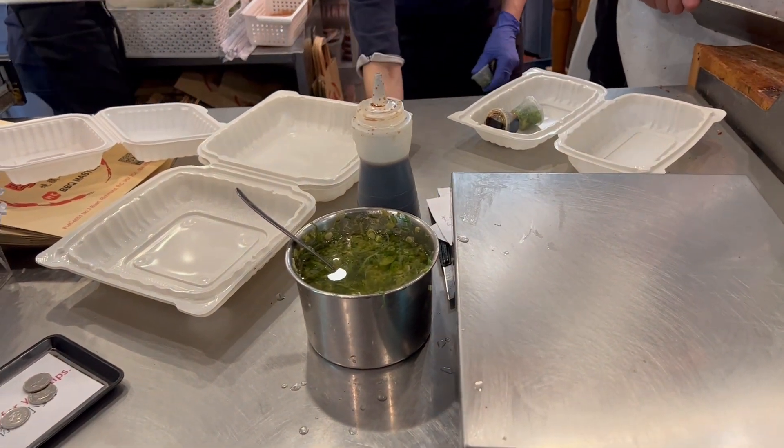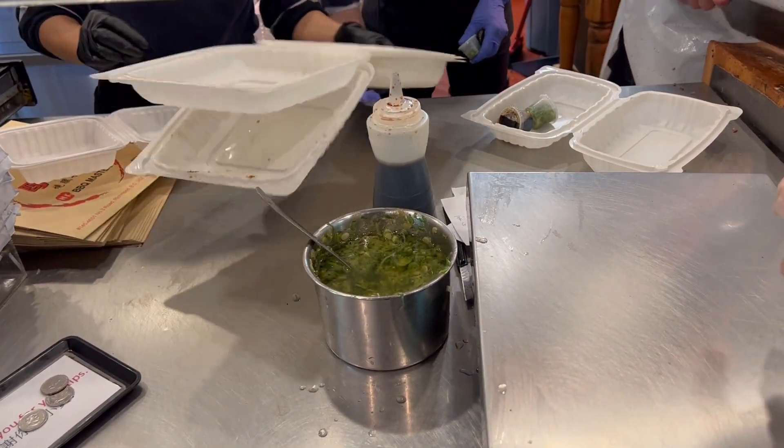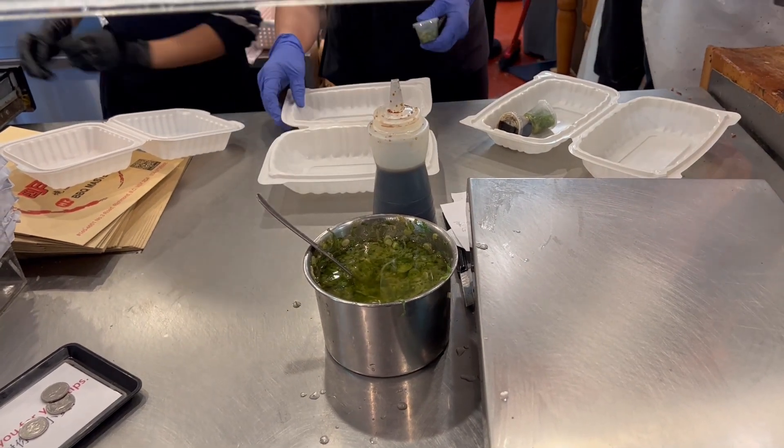I ordered the whole soy sauce chicken, one pound of honey barbecue pork, and one pound of roast pork.